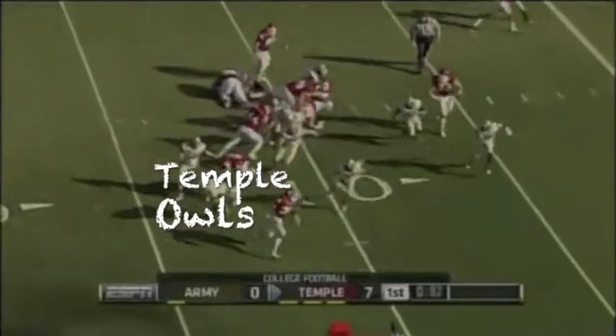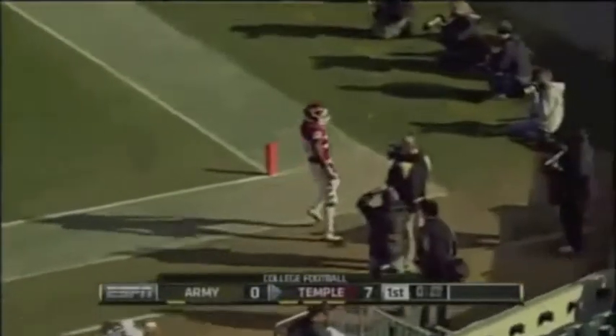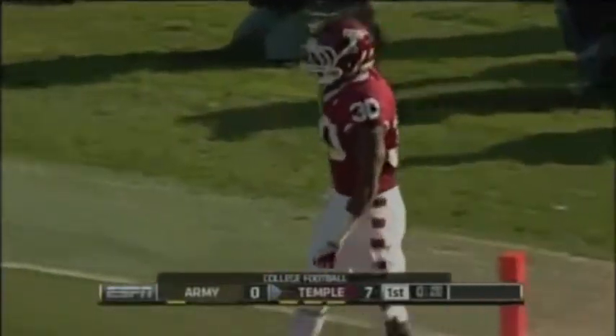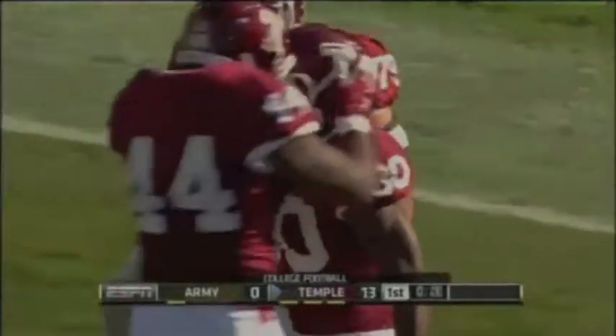I have to go with the Owls in this game. You just don't overlook 5.1 yards per carry versus a team that can run the heck out of the football. Two outstanding tailbacks, and I think they're going to slow this pace down to where their defense is fresh to get after Smith.